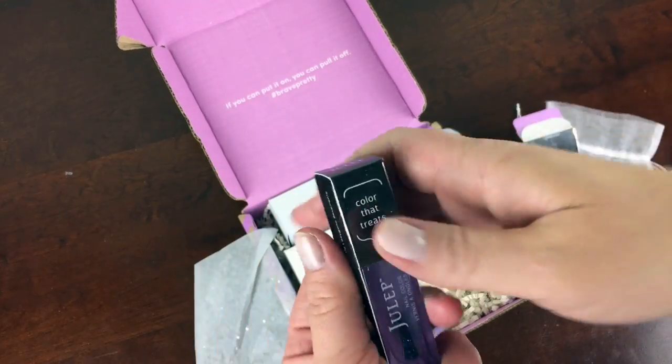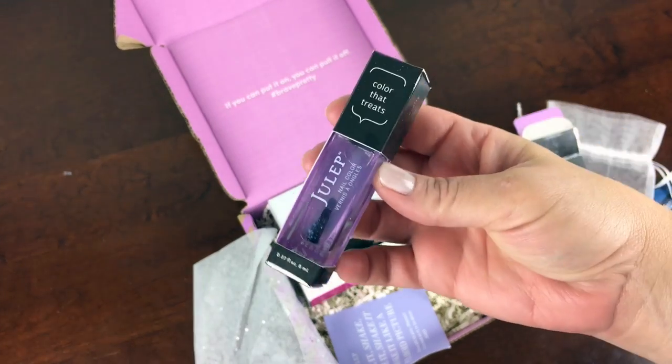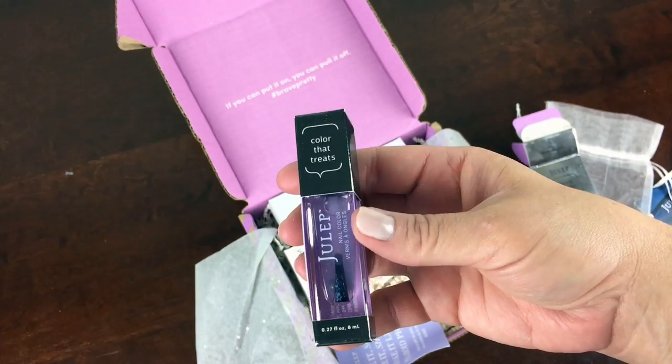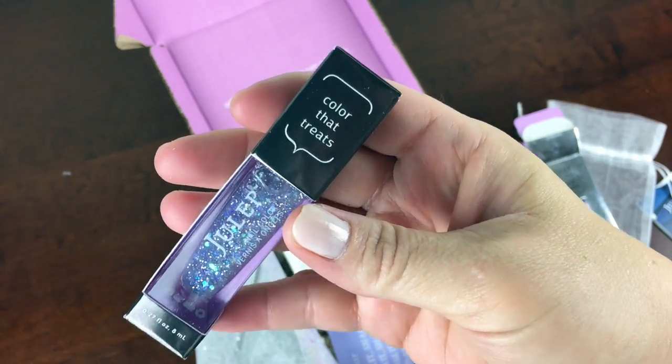The first thing I got was actually this bonus item. All subscribers got this — it's Melody, it's a top coat. You can see some glitter down at the bottom, and when you shake it up — ta-da! That's really cool and really fun.